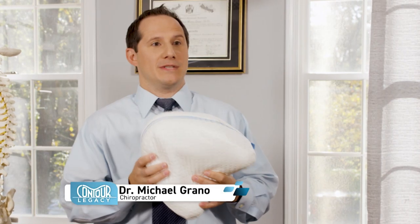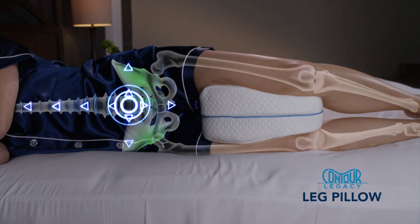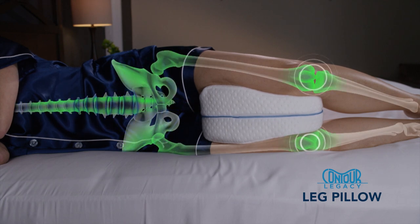Sleeping on your side, your leg comes over and puts you out of alignment. By using the Contour Legacy Pillow, it restores the natural alignment of the spine, helping to alleviate pressure and leading to a much more restful sleep.